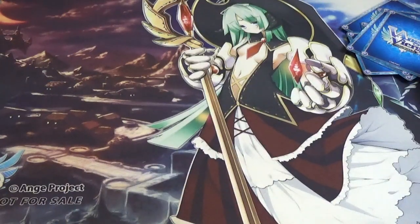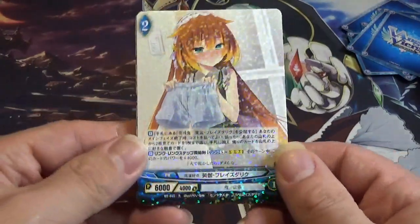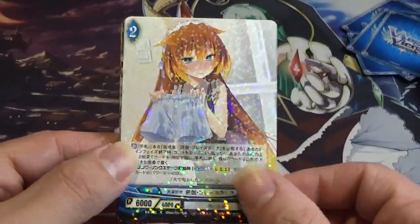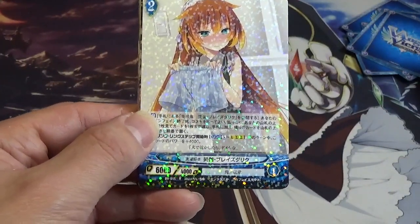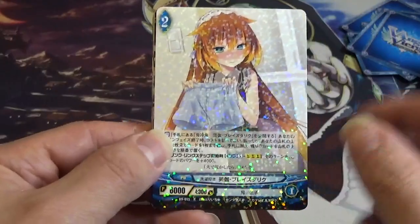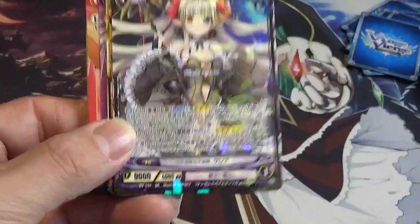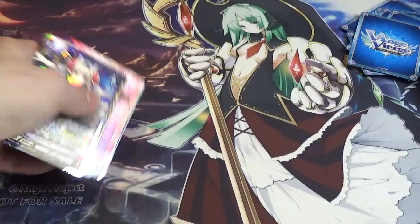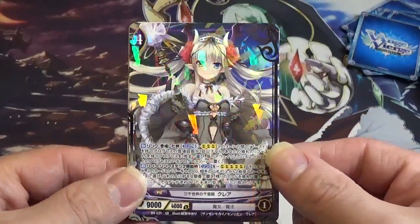First up in Chapter 9, number 15, we have Amisa Plays Dahlke. Fun fact about Chapter 9: they switched the standard rares to look like the reverse hollows of the previous set, then changed the reverse hollow to be completely different going forward. This is number 31 — Claire, Clairvoyance of the Universe. Very lovely art.